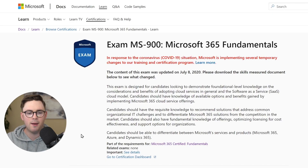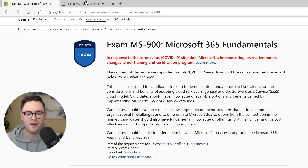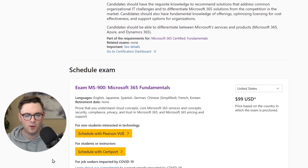Tip two is all about learning what the objective domain is — in other words, what is involved in this exam and what do you need to learn to be successful. Before you dive down too many rabbit holes, get grounded in what the exam actually covers. I'm here on the MS-900 Microsoft 365 Fundamentals home page on the Microsoft Learn website, where you can read the synopsis and book the exam.